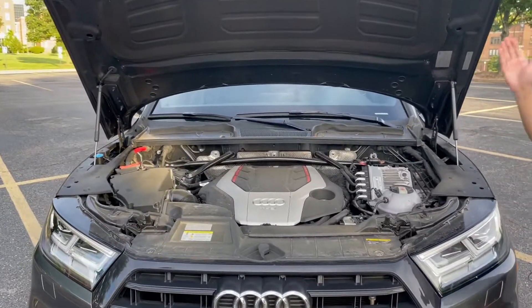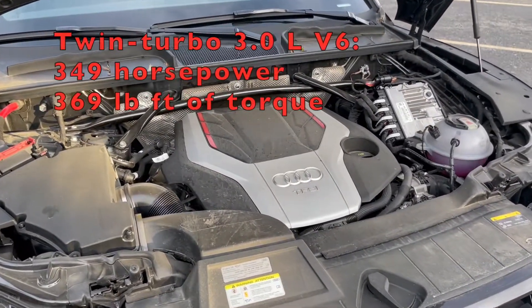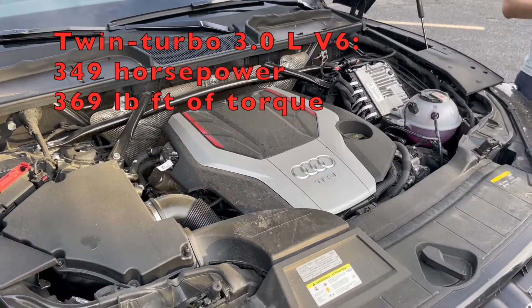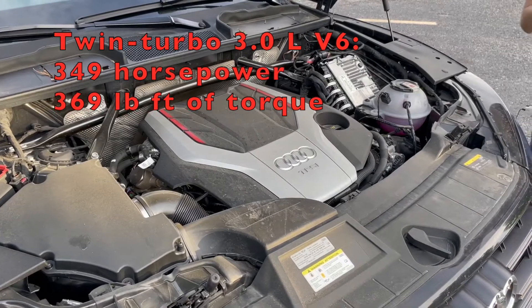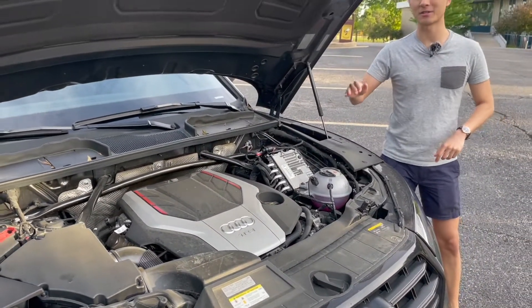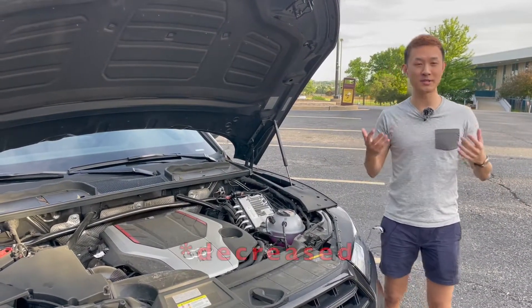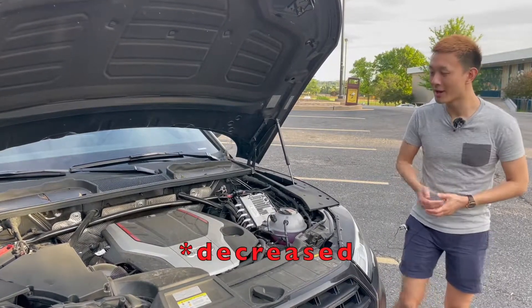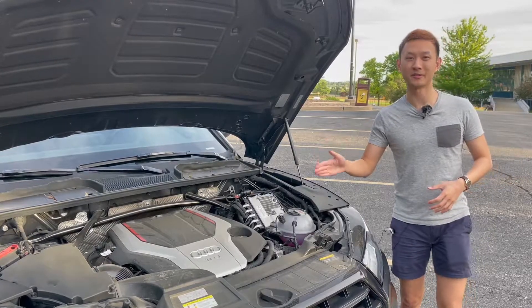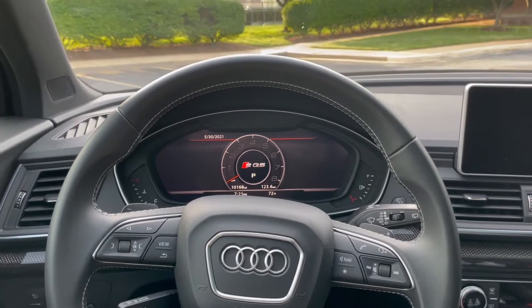Under the hood is the famous 3-liter twin-turbo V6, producing 349 horsepower and 369 pound-feet of torque, mated to an 8-speed automatic, giving you 0-60 times of about 5.1 seconds. In the 2021 refresh they improved that to 4.7 seconds thanks to a better rear differential. From my experience though, this feels quicker than 5.1 seconds. What a cool start animation right there.